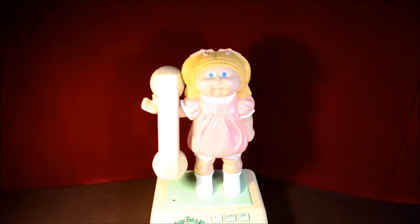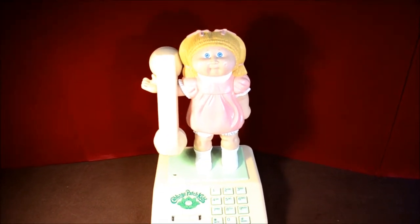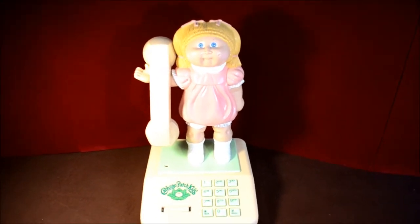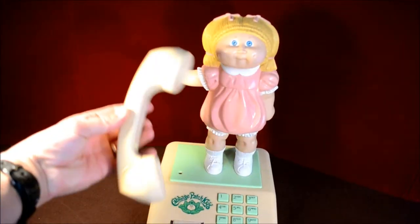What you're looking at is a desktop Cabbage Patch Kids telephone by Coleco. It was made in 1984. If you're a Cabbage Patch Kids collector, you've got to have this sitting on your desk. It's a standard old-style handset. It says Coleco on it.